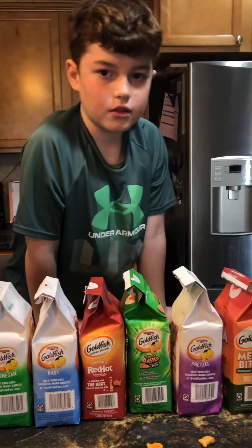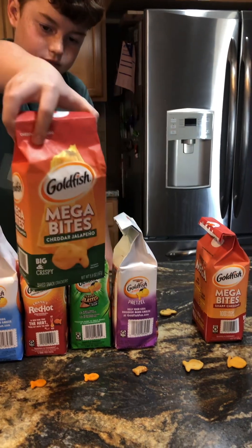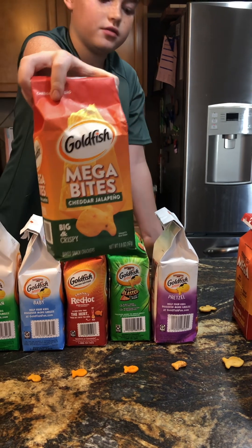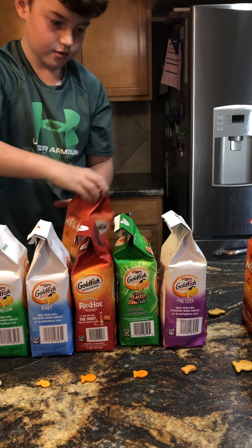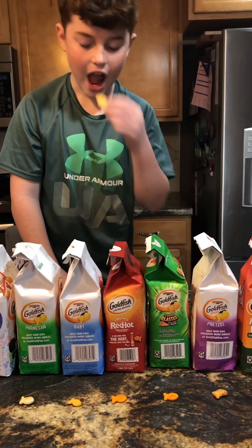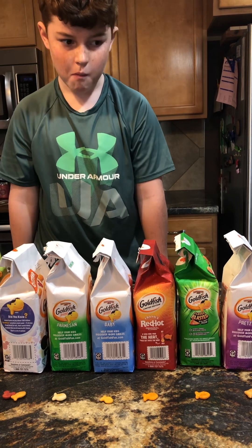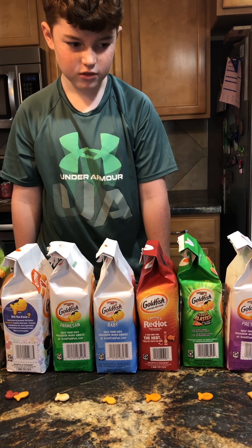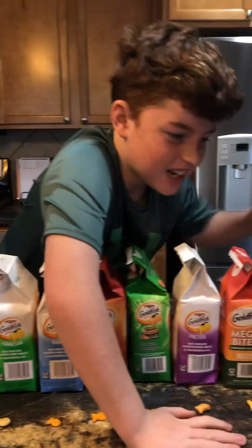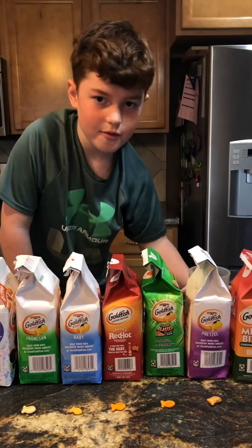The next one we have is Megabyte — these are larger than the regular goldfish — and this one's Cheddar Jalapeño. Yeah, it's kind of spicy, so I need to drink some water for that one.